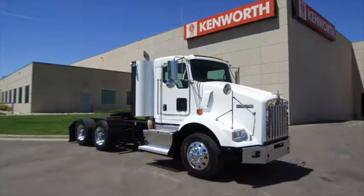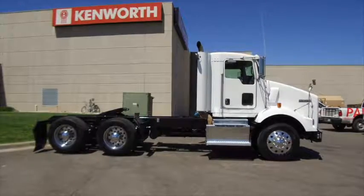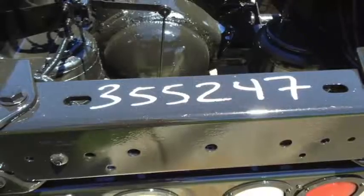Check out this nice 2013 Kenworth T800. This is a 455 horsepower 10-speed ultra non-sleeper. This particular truck sits at 868,000 miles.